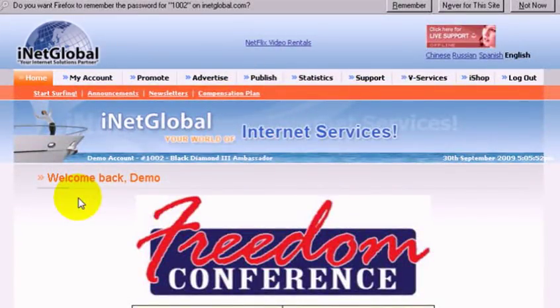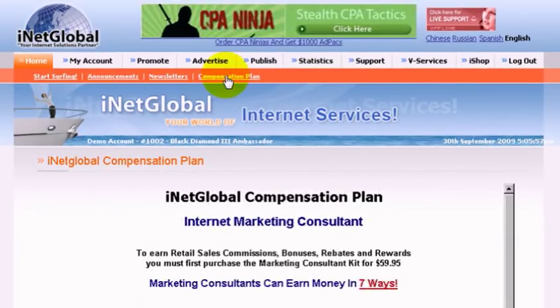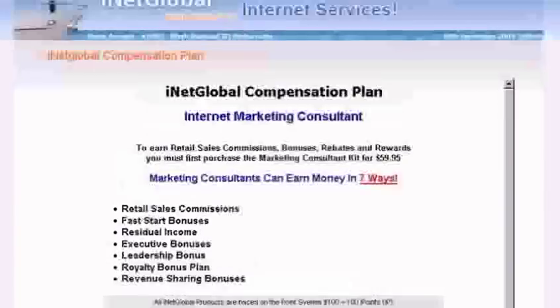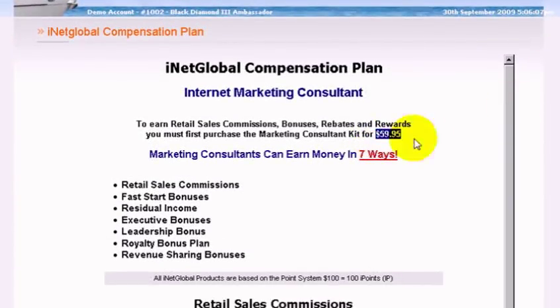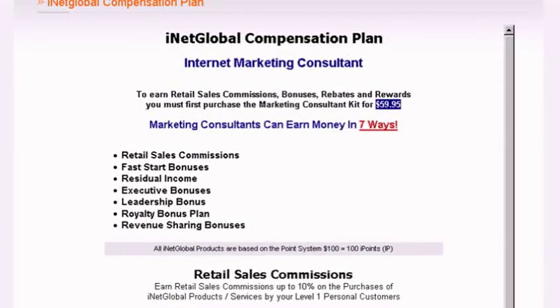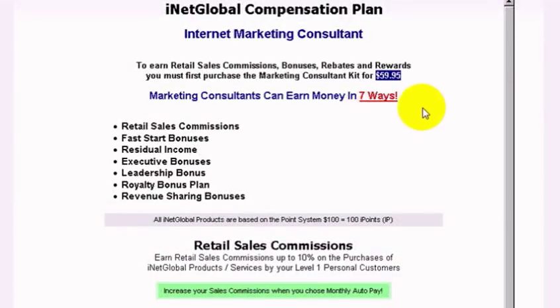Here we are in the iNetGlobal back office and I'm going to take you over and show you the compensation plan. We have one of the best compensation plans in the industry of any network marketing company. To get signed up and get started making money with iNetGlobal, you just need to be a consultant — the consultant kit costs $59.95. We have seven ways to make money: retail sales, fast start bonuses, residual income, executive bonus, leadership bonus, royalty bonus, and an incredible revenue share program.